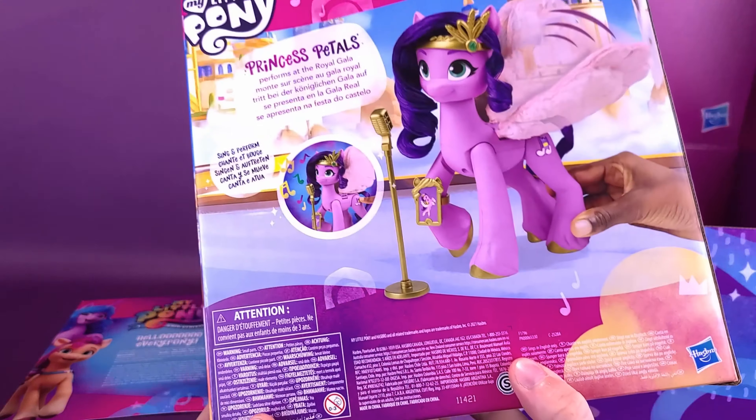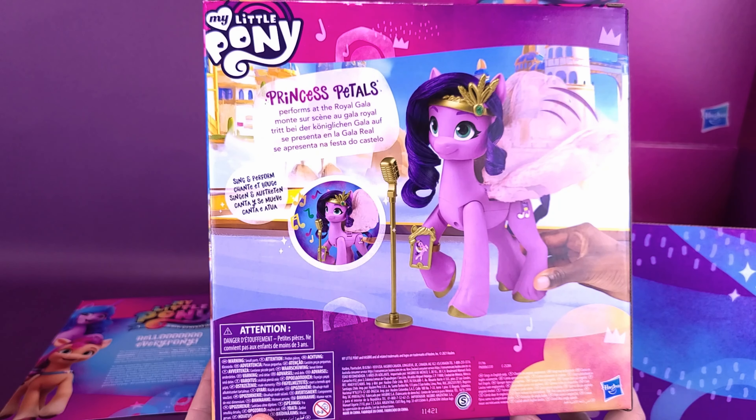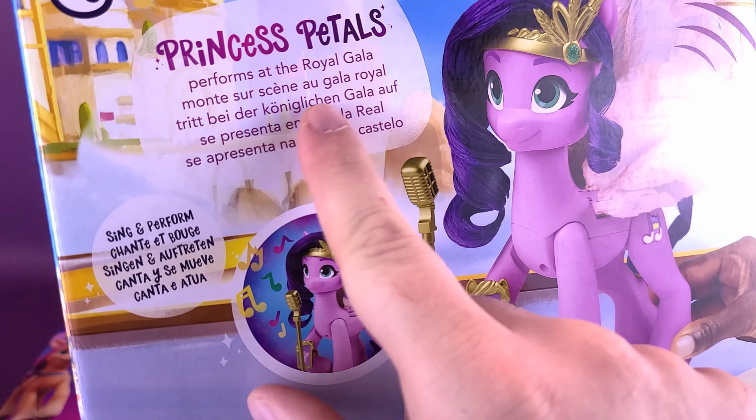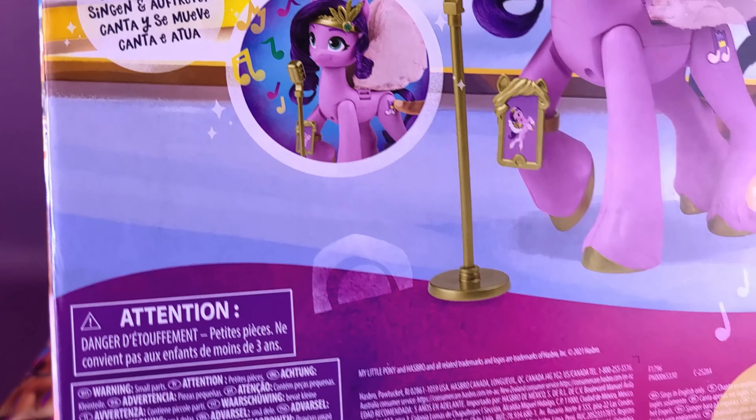Very cool. We'll flip it around to the back. Princess Pedals performs at the Royal Gala. I thought there would have actually been more on the back, but it's different languages also there as well. You can have her singing perform. And as you can already see, the batteries were included inside.